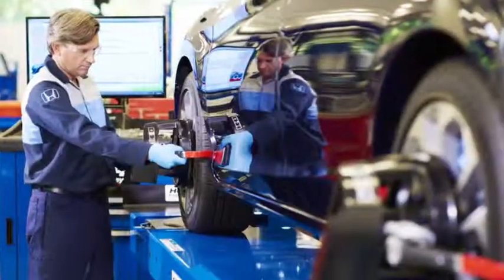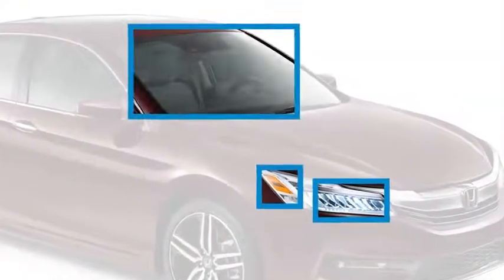Outside the vehicle, technicians go bumper to bumper, ensuring headlights, turn signals, and windshields are in working condition.